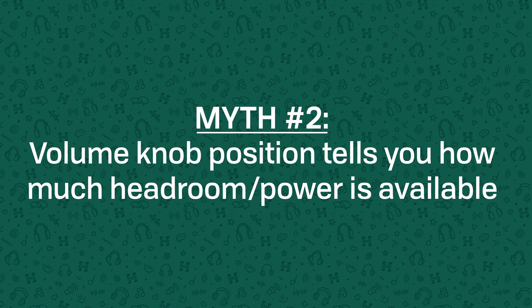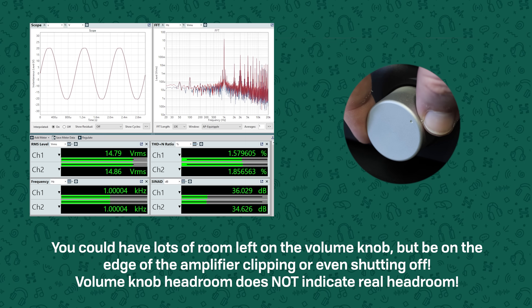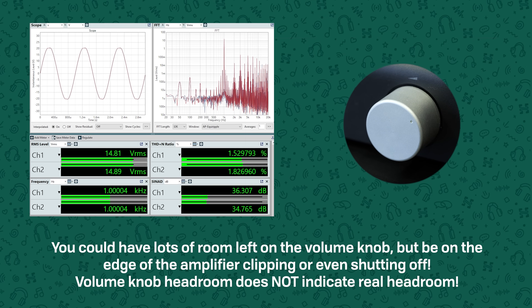Myth two: the volume knob tells you how much headroom an amplifier has. I've seen people say things like "I'm running an HiFiMan HE6 and I'm only at 10% on the volume knob" or "that amp wasn't very powerful, I had to turn it up almost all the way." But the volume knob tells you nothing about how powerful an amplifier is or how much headroom you have left. The volume knob adjusts gain, which is simply a measure of how much the incoming voltage from your DAC is multiplied. It doesn't tell you the maximum output voltage or current of the amp. The position needed to reach your listening level depends on the DAC output voltage, the potentiometer attenuation, and the gain of the amplifier itself. You could easily have an amplifier a hundred times more powerful than another but still need to turn it up more to get to listening level — just because it's lower gain, not because it's less powerful.